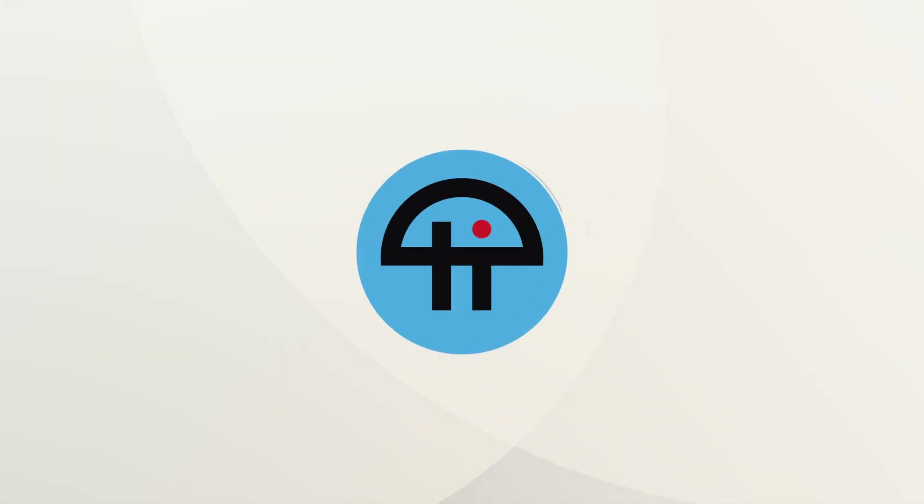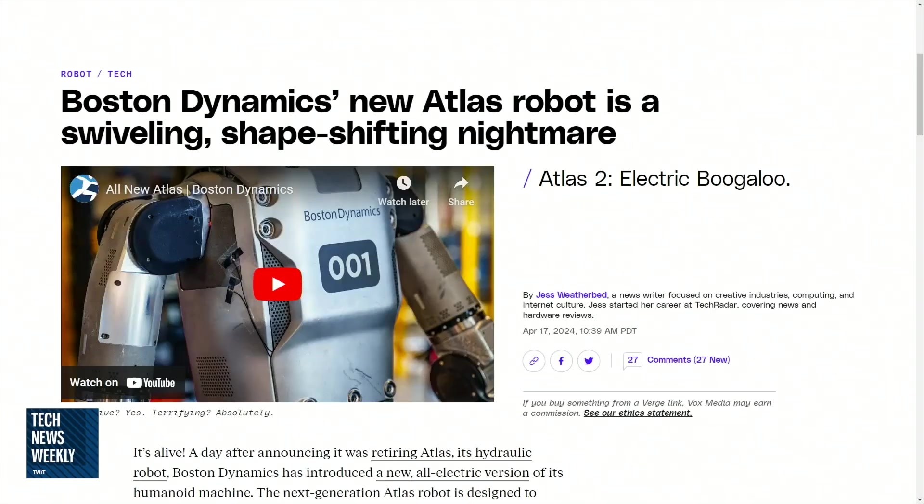This is TWIT. Tell us what came across your line of sight this week. So I was slightly terrified this week, so I thought that might be worth talking about. This actually happened a few days ago, but the Boston Dynamics robotics company released its new humanoid robot, and it was terrifying.